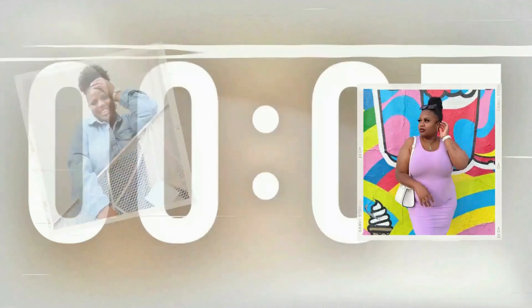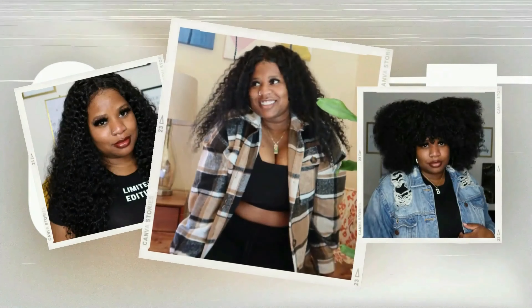Welcome to my Fashion Nova Black Friday haul. I'm just going to hop right into it — this is the Fashion Nova Black Friday haul and I got a lot of pieces here, so I don't want to do too much rambling.